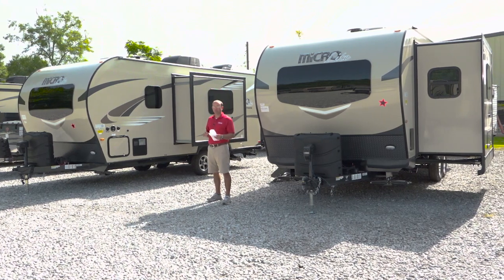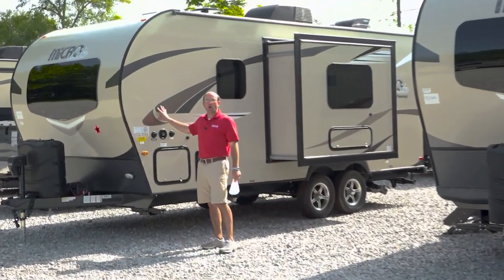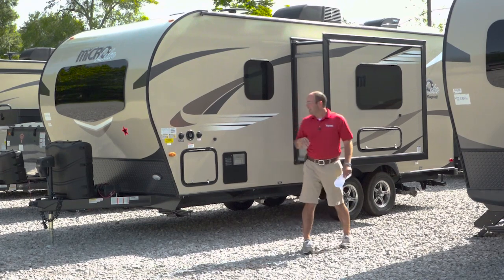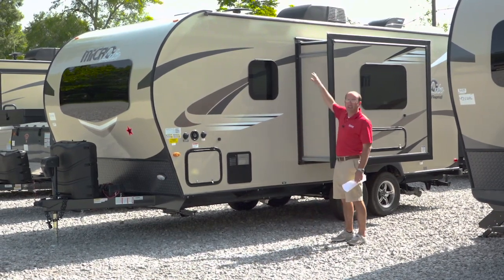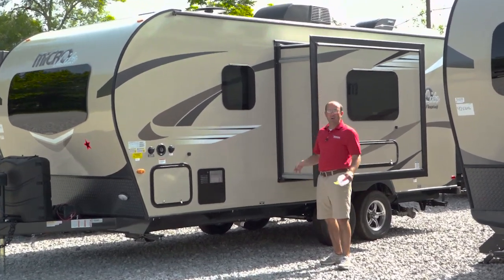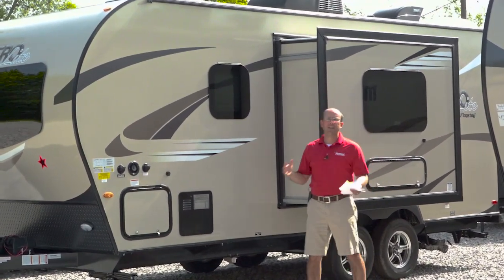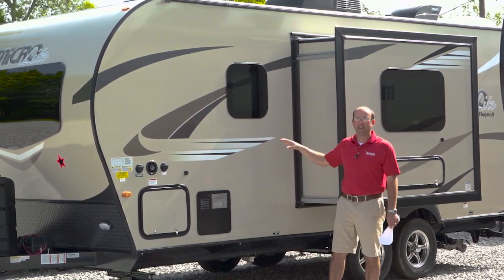Both of these units are 21 foot 9 inches long. This is the 21 FBRS — it's the shortest of the micro light series that we carry. This unit has an exterior height of 10-3 and a little shorter slide. If you're really wanting something small but want a full-size queen bed, this is certainly the unit to look at. We're going to jump inside and take a quick peek at it.